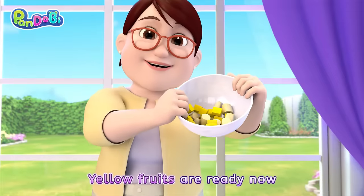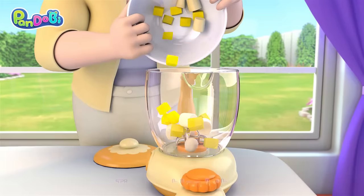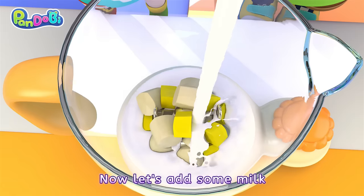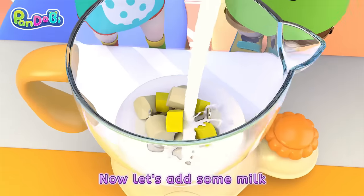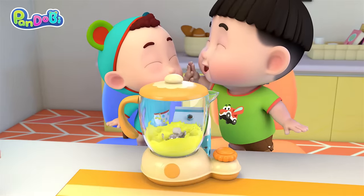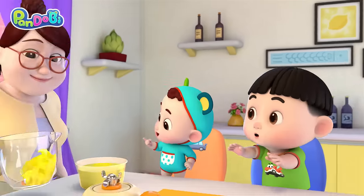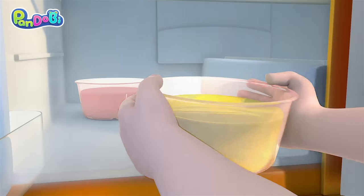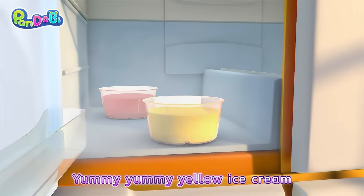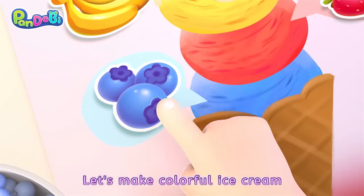Yellow fruits are ready now. Time to blend them. Whir, whir, whir! Now let's add some milk. And wait, yellow ice cream will be done. Yummy, yummy, yellow ice cream. Let's make colorful ice cream!